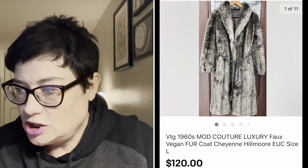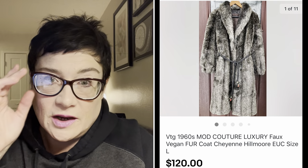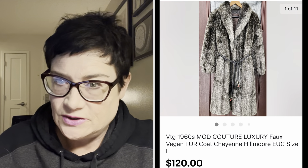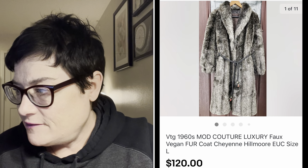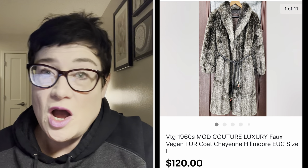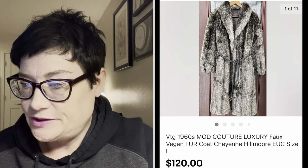Next is a big coat that went to Australia. I called it 'Maude Couture luxury faux vegan fur.' The brand was Cheyenne - highly recommend looking out for this brand. It was absolutely gorgeous; the pictures don't do it justice. I paid $7.99 and sold it for $120 plus buyer paid international shipping. They're into that coat for close to two hundred dollars - totally worth it.